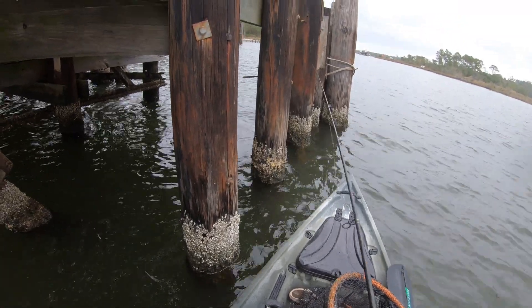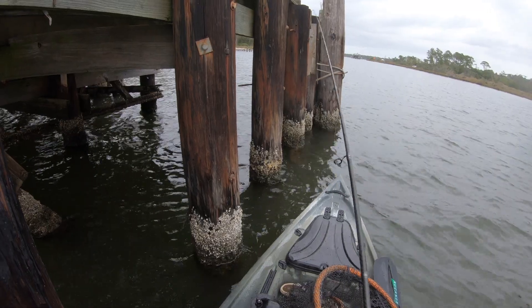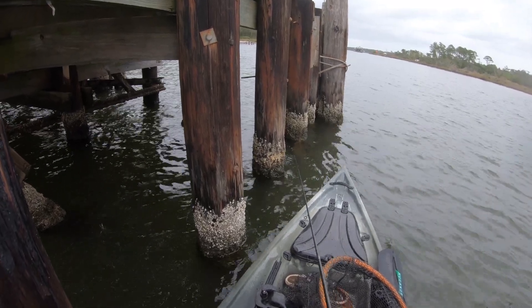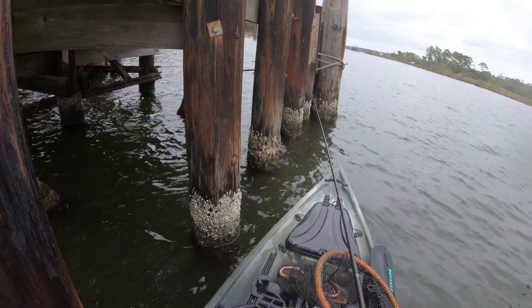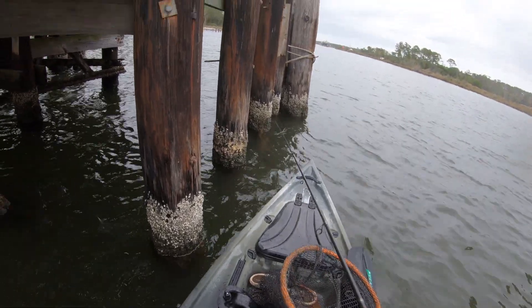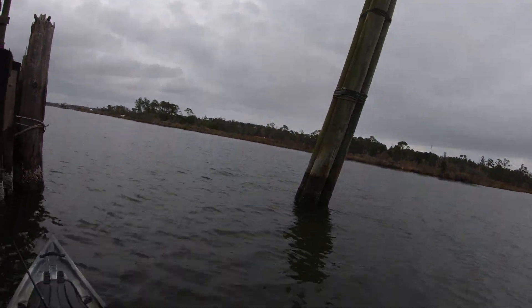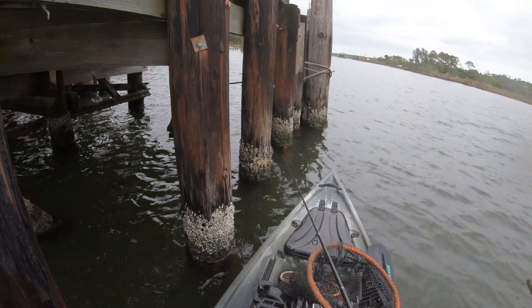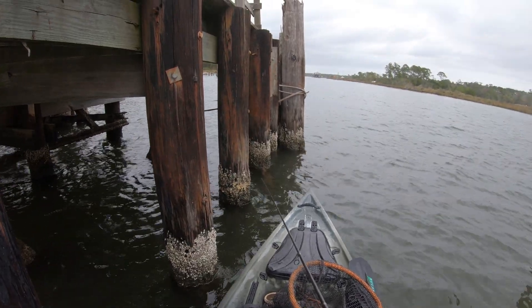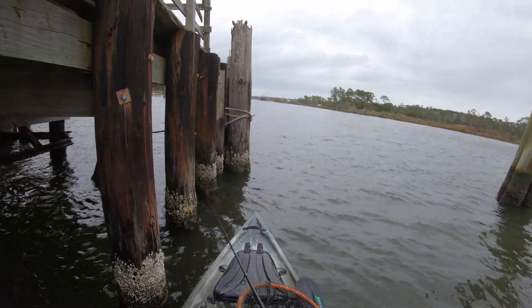Almost had me in the trash too — I barely got him out of there. I could feel him rubbing on all sorts of stuff down there, so I got lucky. He almost got the best of me. But we are on the board with a sheepy, got one in the cooler. We'll drop down and see if he had any buddies with him — got a few more pylons to work.